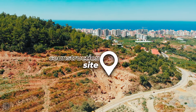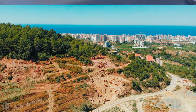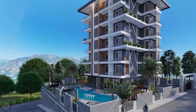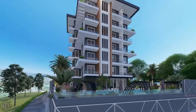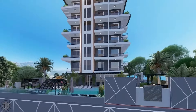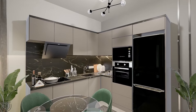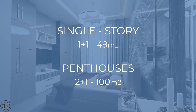Let's start with the complex that will be located only one kilometer from the center of Mahmutlar. This stylish modern residential complex has a fantastic infrastructure and stunning views. The complex consists of one six-story residential building. Single-story one-plus-one apartments and two-level two-plus-one penthouse apartments are currently available.